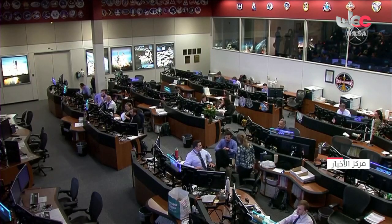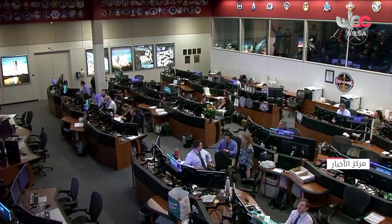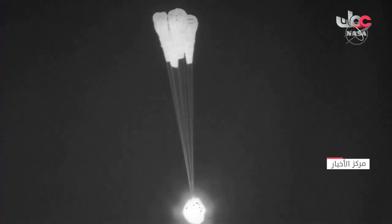There's your look at Johnson Space Center's mission control, with all those team members monitoring. And there we can see the deployment of those main parachutes.